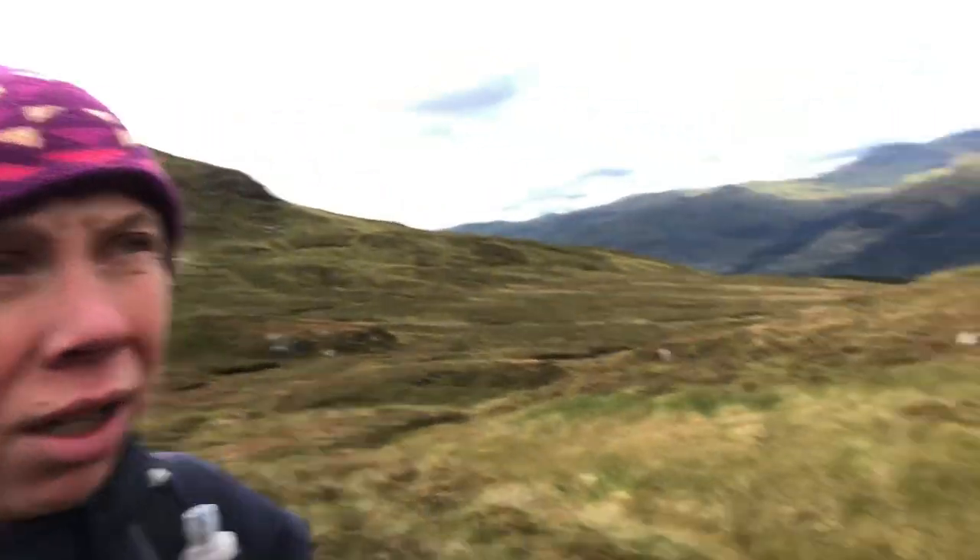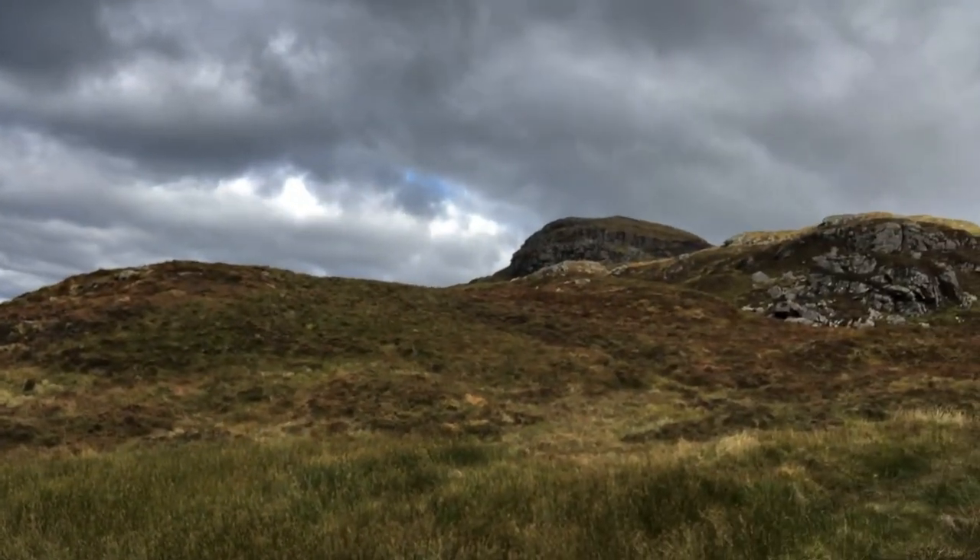That's the saddle behind us. We're just going to plod up in front of us to the next hill — pick our way up through the bog, the boulders, the rocks, and find a nice, not-too-steep route.